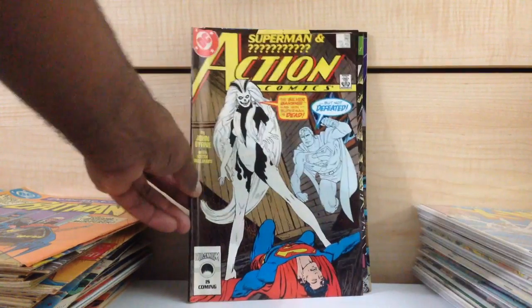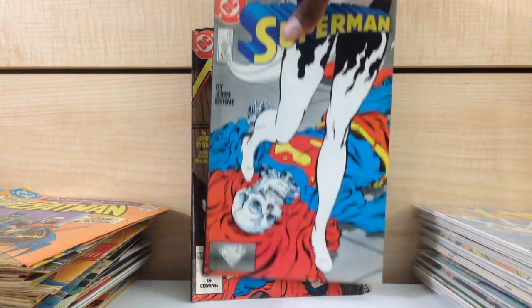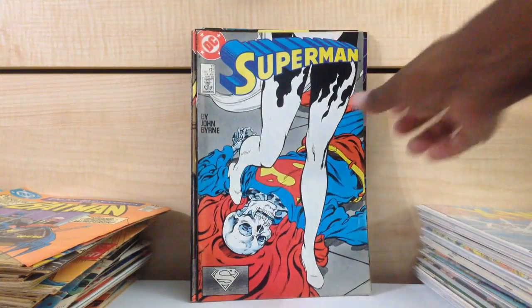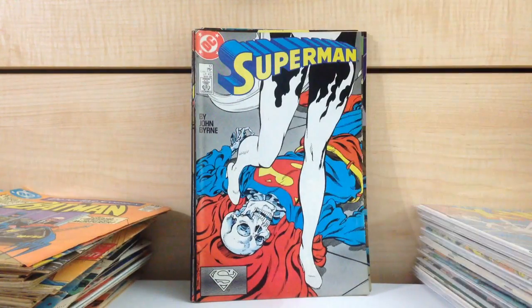Action Comics #595, first appearance of the Silver Banshee. I think I might hold on to it — it really doesn't go for anything and it wasn't really going to sweeten the pot if I included it, so I'll just hold on to it. I think this might be the second appearance of Silver Banshee.